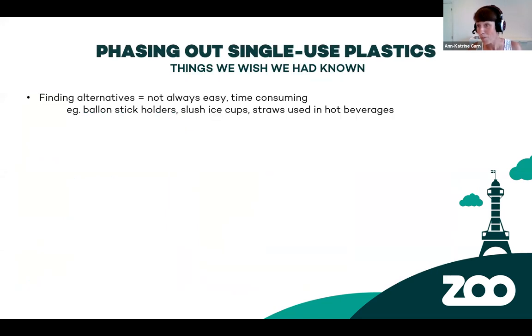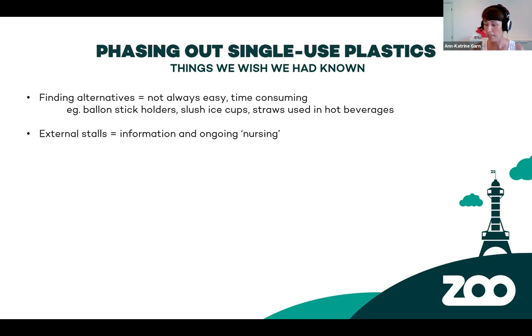We've all been asked on the panel to talk about things we wish we had known. Finding alternatives is not as easy as you might think — it might be easier now than it was in 2018 and 2019, but it's not easy and it's very time consuming. There's also an economic factor. We particularly had problems with balloon stick holders — not easy to find an alternative. The same with slush ice cups or straws for hot beverages; paper straws for hot beverages disintegrate quite quickly. Another challenge was with external stalls, because you have to constantly give them information about what the zoo wants to reduce environmentally.